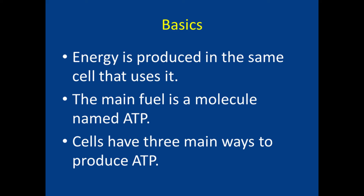Generally, energy is produced in the same cell that uses it. The main fuel that our cells produce and consume is ATP, which is just a molecule. And cells have three main ways to produce ATP. This is my focus in this video.